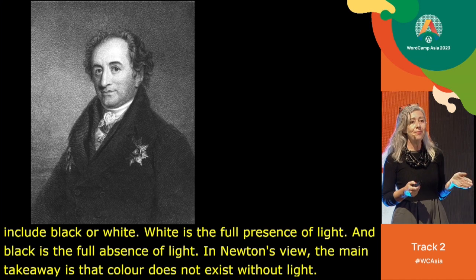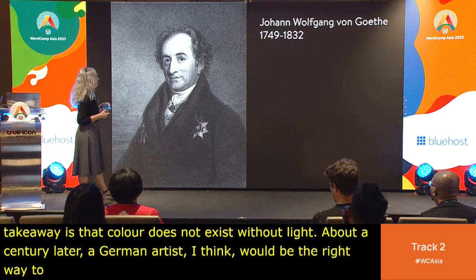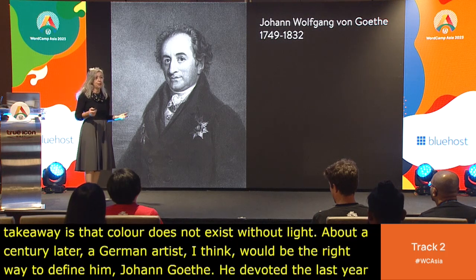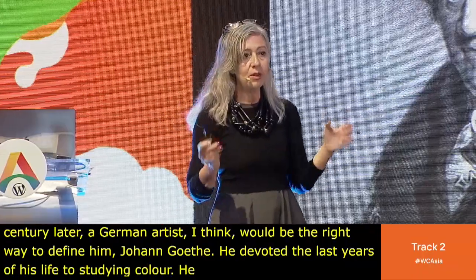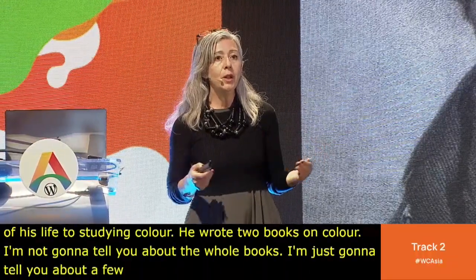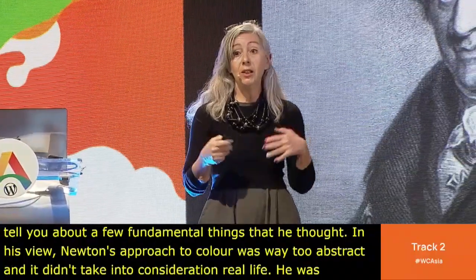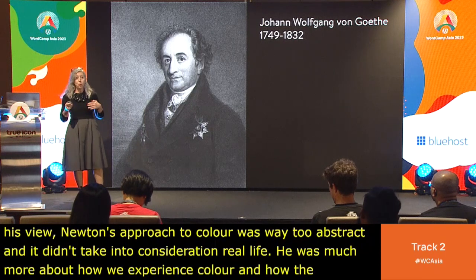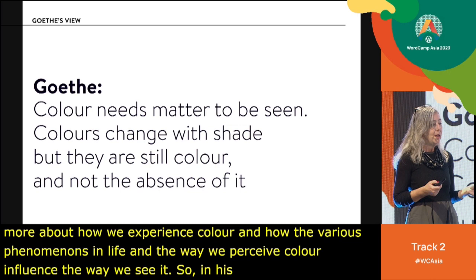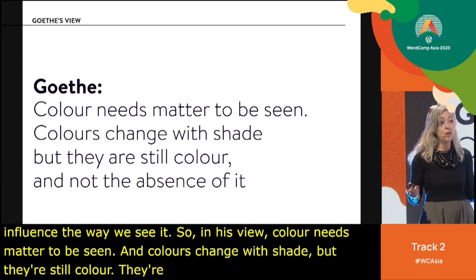About a century later, a German artist — Johann Goethe — devoted the last years of his life to studying color and wrote two books on it. In his view, Newton's approach to color was way too abstract and didn't take real life into consideration. Goethe was much more about how we experience color and how various phenomena influence the way we see it. In his view, color needs matter to be seen, and colors change with shade but there's still color — not the absence of it. Whereas according to Newton, where there's no light, color simply ceases to exist.